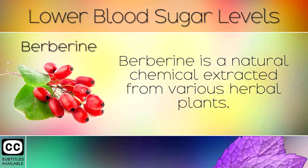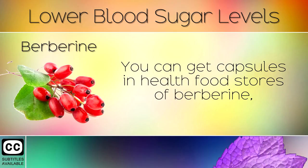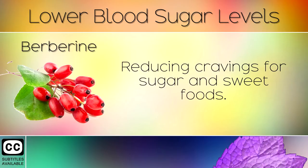1. Berberine. Berberine is a natural chemical extracted from various herbal plants. This is used in traditional Chinese medicine for lowering blood sugars. You can get capsules in health food stores of berberine which help the body to metabolise sugar and fat, reducing cravings for sugar and sweet foods.